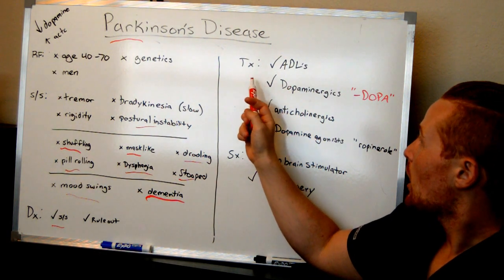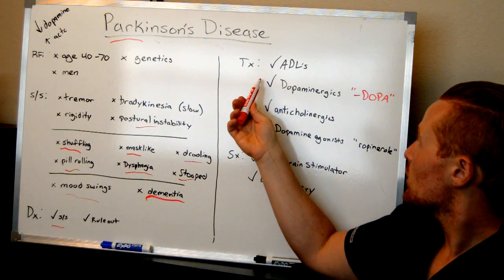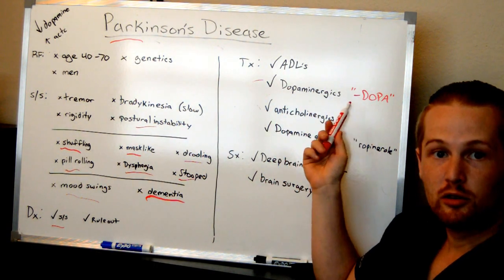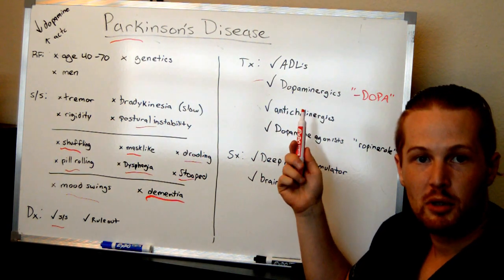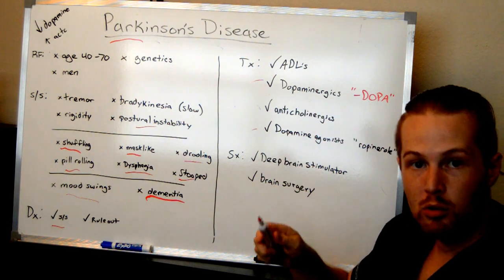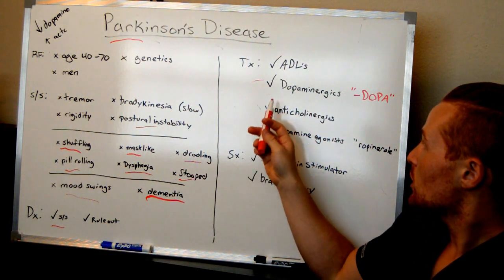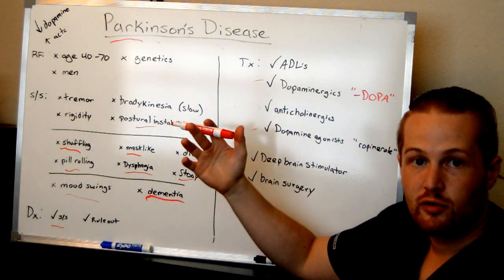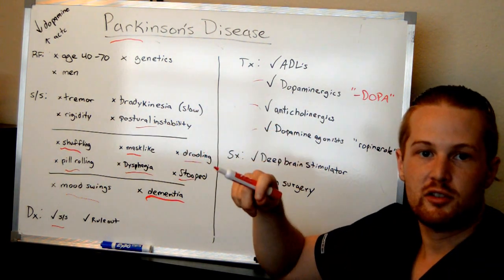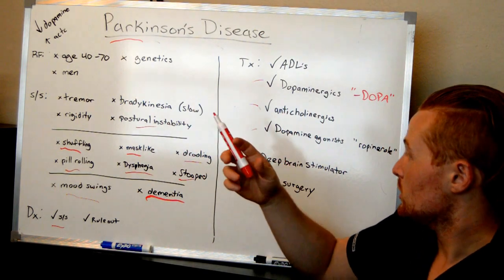As far as medications, they have low dopamine, so you've got medicines that increase dopamine — dopaminergics. Think dopamine, think dopa. You've got levodopa, carbidopa, and then you have dopamine agonists such as ropinirole, which is known as Requip. There are also anticholinergics, typically referred to as Parkinson's meds.